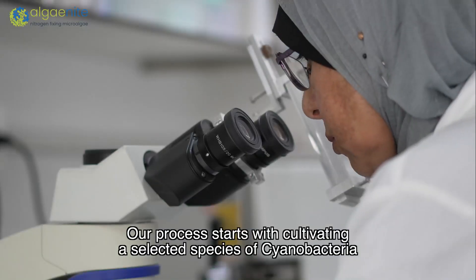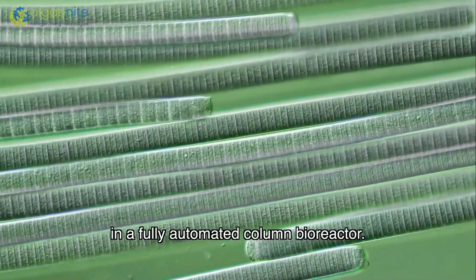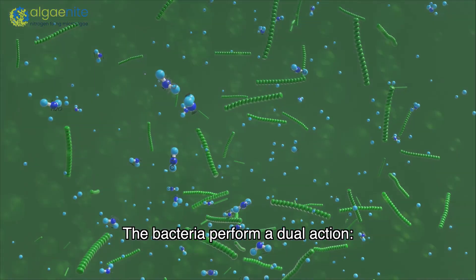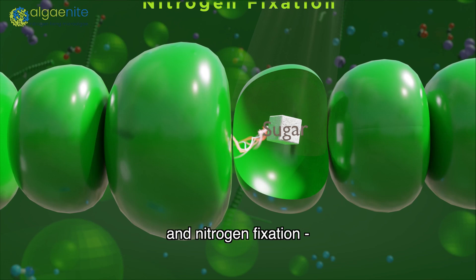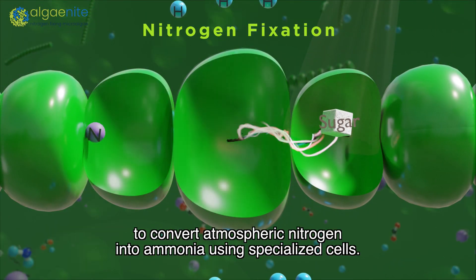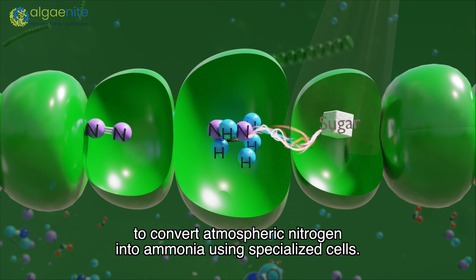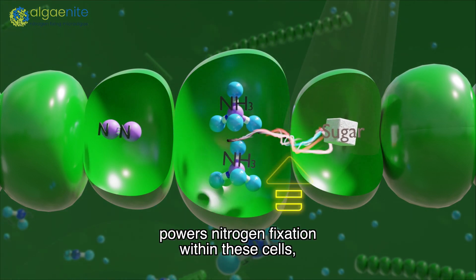Our process starts with cultivating a selected species of cyanobacteria in a fully automated column bioreactor. The bacteria perform a dual action: photosynthesis to capture carbon and generate energy, and nitrogen fixation to convert atmospheric nitrogen into ammonia using specialized cells. The energy produced during photosynthesis powers nitrogen fixation within these cells.